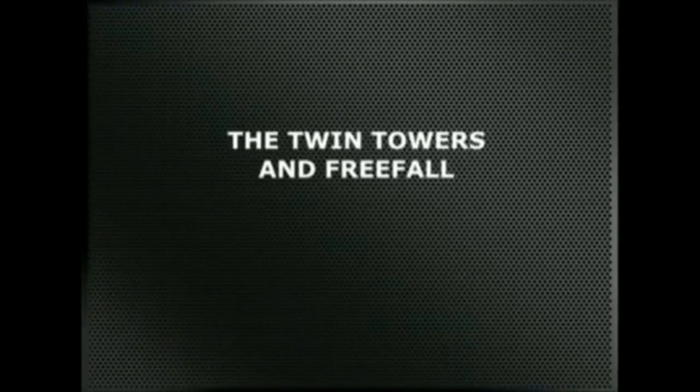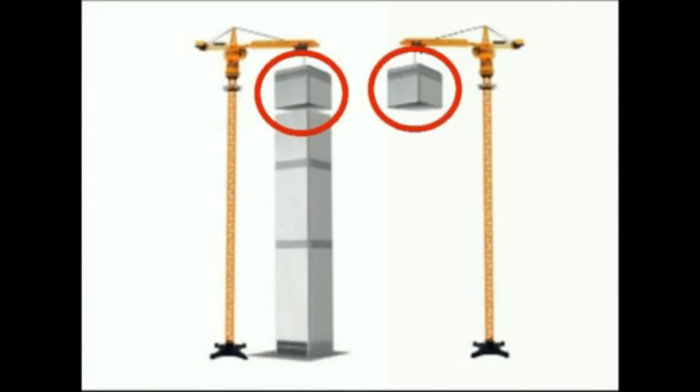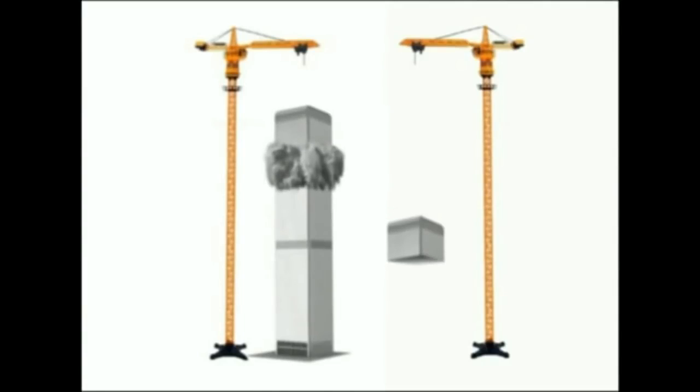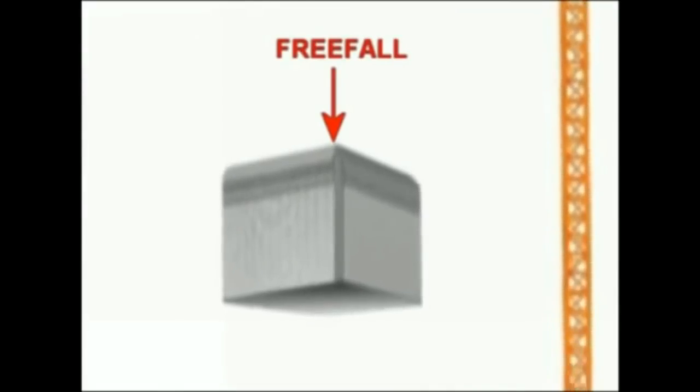Let's go to the Twin Towers and ask a simple question. Assuming that the top section on the left contains enough potential energy to destroy the rest of the tower, and assuming we dropped both upper sections at the same time, which one would hit the ground first? It would be the second, of course. As it finds no obstacles in its path, the section on the right would quickly accelerate to freefall speed and maintain it all the way to the ground. The section on the left instead needs to use some of its energy to destroy the structure below, so it could never achieve freefall speed. In the case of the Twin Towers, however, both upper sections fell with an acceleration close to freefall speed, as if their path had been practically free from obstacles.